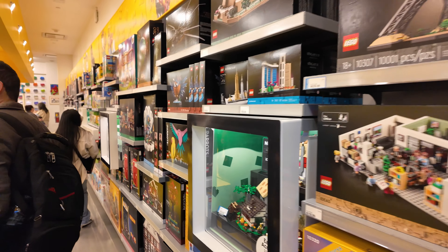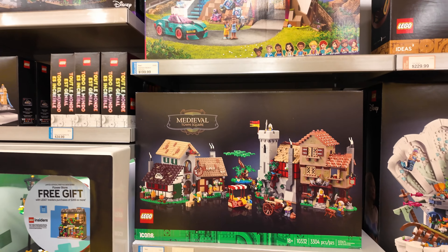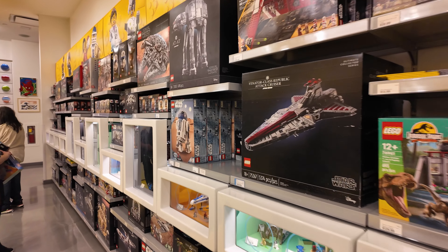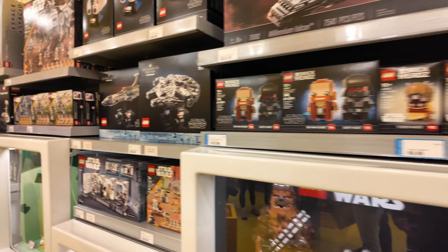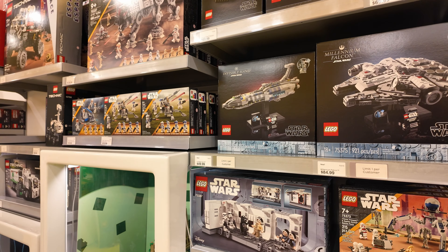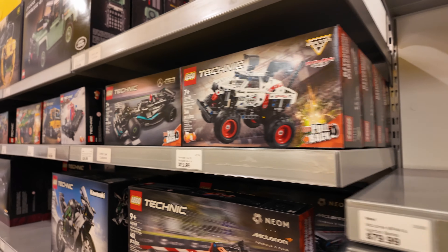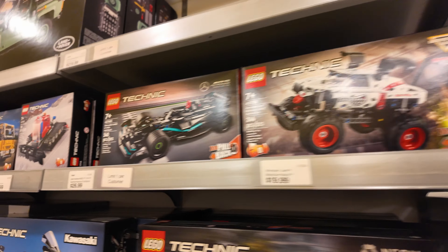Coming down this wall, we will see we have the Medieval Town Square, currently in stock for early insiders. Then coming over here we have the 25th Anniversary R2-D2, the Tantive IV, the Invisible Hand and the Millennium Falcon, as well as the boarding scene for Star Wars. Coming over here we can see that the Ayrton Senna Icons is gone, and the Technic Mercedes, the big one, is gone as well. Hopefully they bring more out.